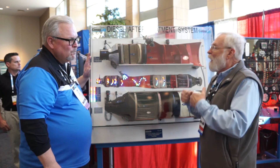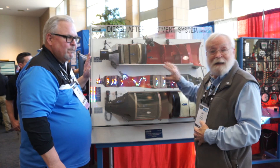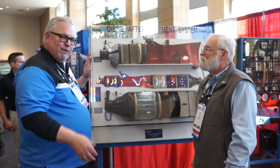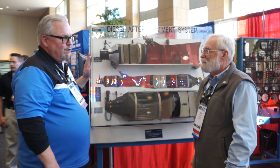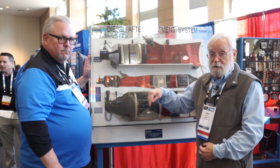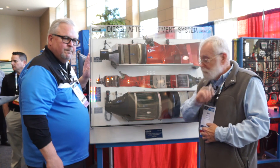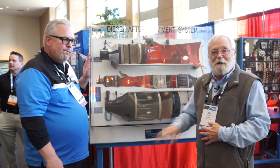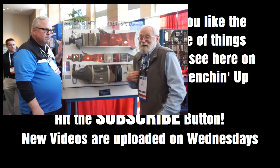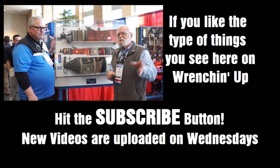One final thing — how do they get a hold of Consulab if they have more questions or want to buy one? www.consullab.com. You can also follow us on Facebook, Twitter, and Instagram. We'll put that information in the description of the video below. If you have comments or questions, put those in the comment section — the folks at Consulab can answer those for you. Ask your questions and I think you're going to be glad that you did.